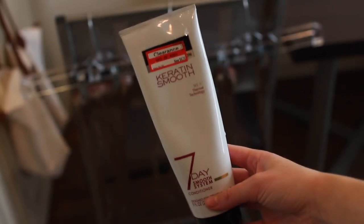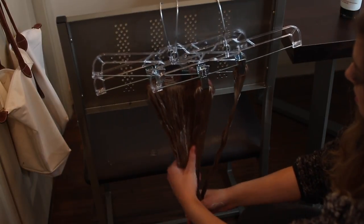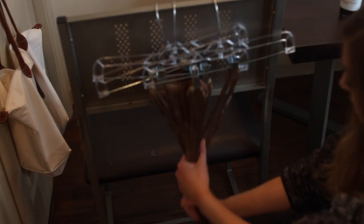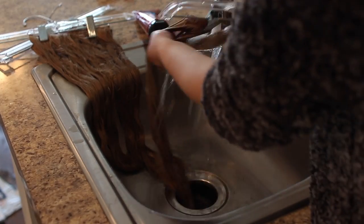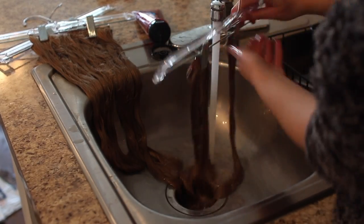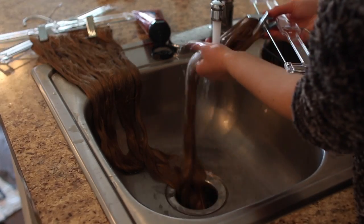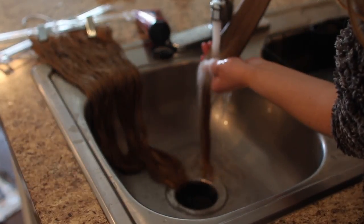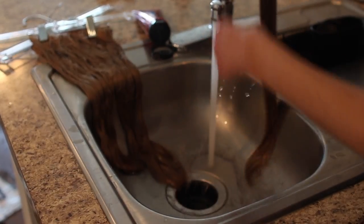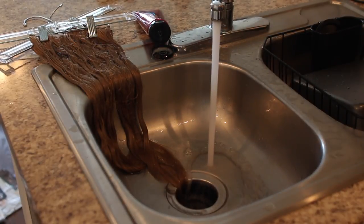Next is time for conditioner. I condition my extensions the same way I do my real hair — by letting them sit for a while. I put the conditioner on and let it sit for about 10 to 15 minutes, then thoroughly rinse them out, because if you don't they feel gummy the next day. It's best to wash your hair extensions the night before you want to wear them, because if you don't, they will take forever to dry and you'll have to use a hairdryer, which isn't ideal.